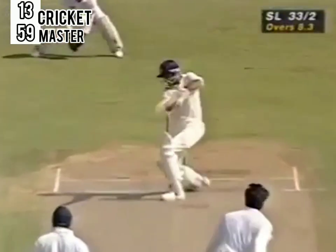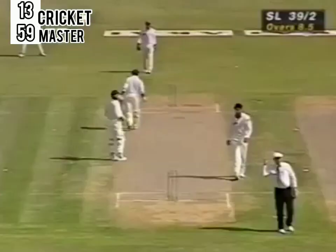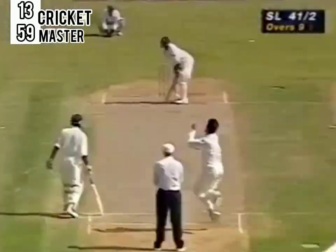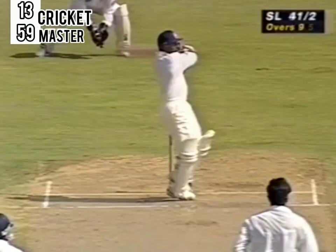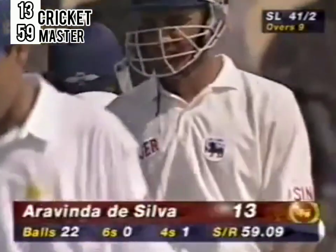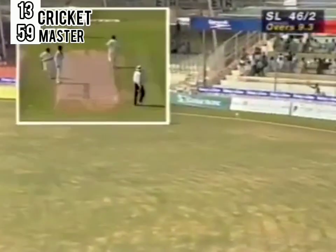What a beautiful shot by Marvin Atapattu — absolutely in position, placing it well, and look at that ball going like a tracer bullet to the cover boundary for four. And what a shot by Aravinda — over the top, down towards the deep, squarish mid-wicket boundary for four more runs. The Sri Lankans now really coming into their own. 41 for two after nine. Magnificent shot — over the top of middle stump. You won't see many better pull shots than this, smashed away to the boundary for four. That is vintage Aravinda da Silva.